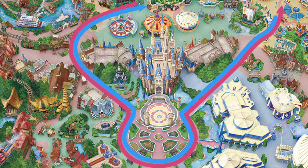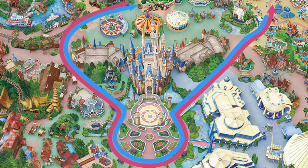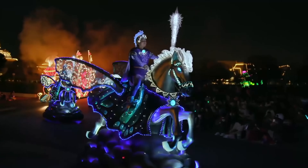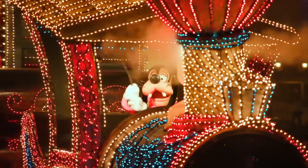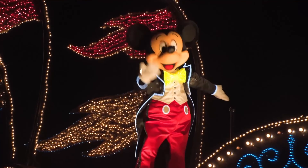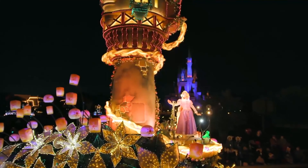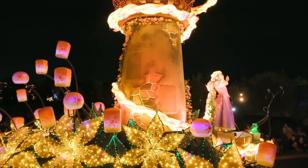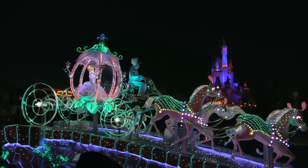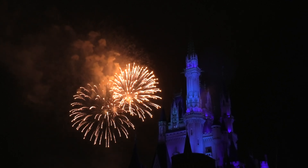Starting in Fantasyland, the parade route comes down through Westernland around the main hub area in front of the castle before ending in Toontown. You can also enjoy the Tokyo Disneyland Electrical Parade Dreamlights, featuring Mickey and his pals as well as characters from Aladdin, Toy Story and other Disney films, appearing on colorful floats with special lighting effects that make this a dazzling nighttime show not to be missed. It uses the same parade route as the daytime show. There is also a modest firework show called Disney Light the Night, which illuminates the nighttime sky with colorful fireworks to the soundtrack of classic Disney songs.